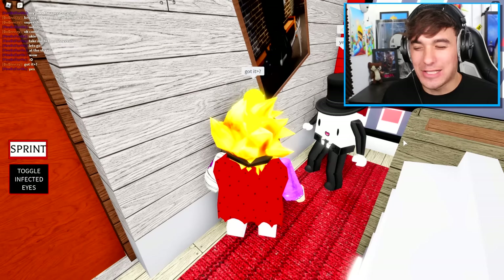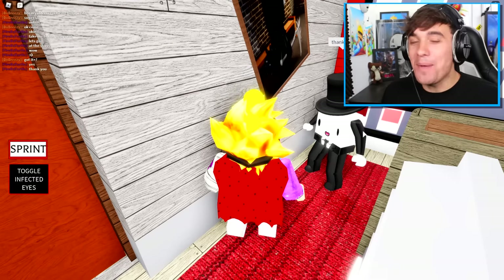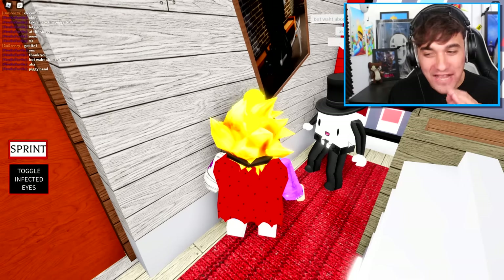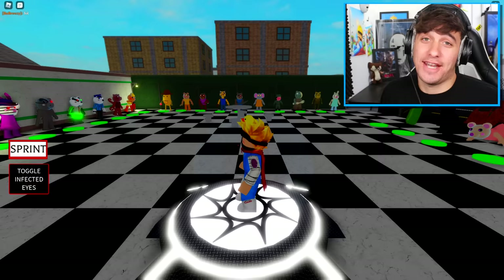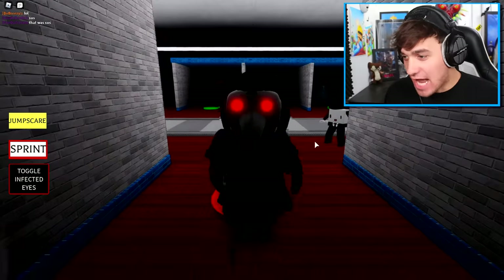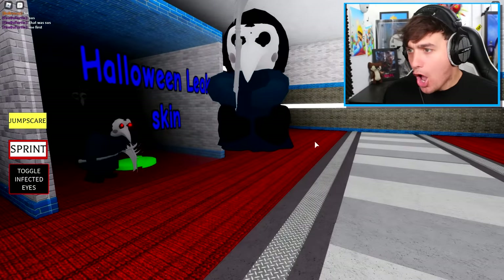Why is this guy acting so suspicious? Ladies and gentlemen, I need you to snitch, okay? Mr. Toppat is acting super suspicious in this video, so I need you to keep an eye on him because I am not sure what he is up to. But I have a feeling he's going to try and prank me. Please snitch on Mr. Toppat. As you just saw, we unlocked the Halloween leak skin, and I think it's time for us to try it on and see how scary it looks.